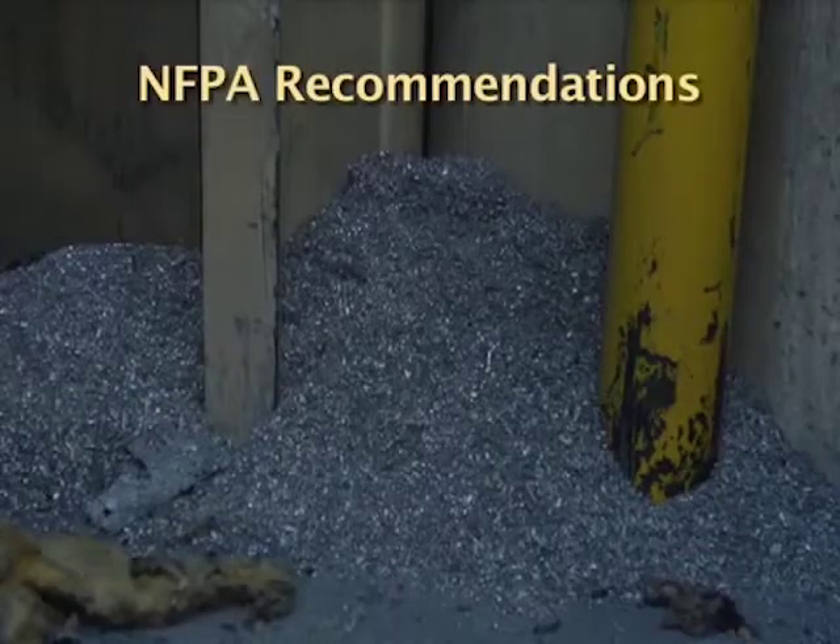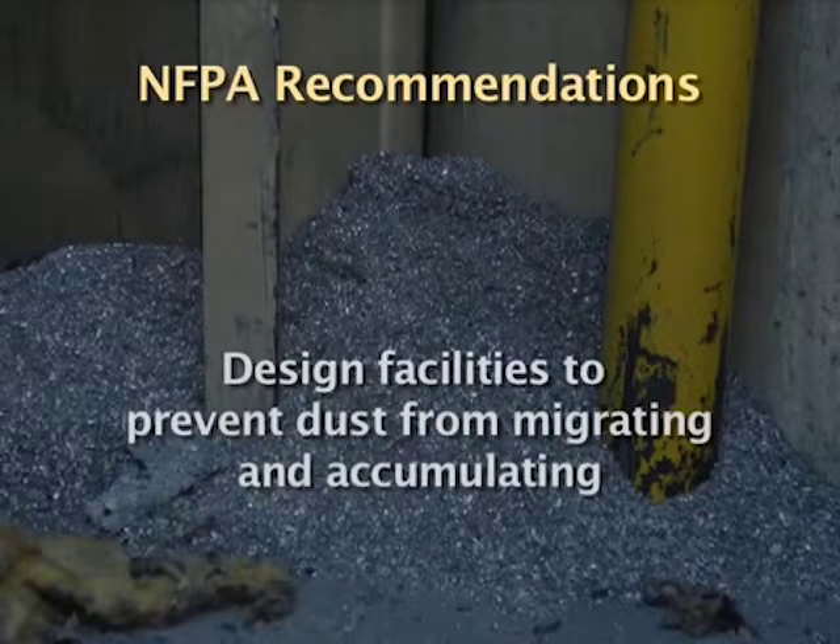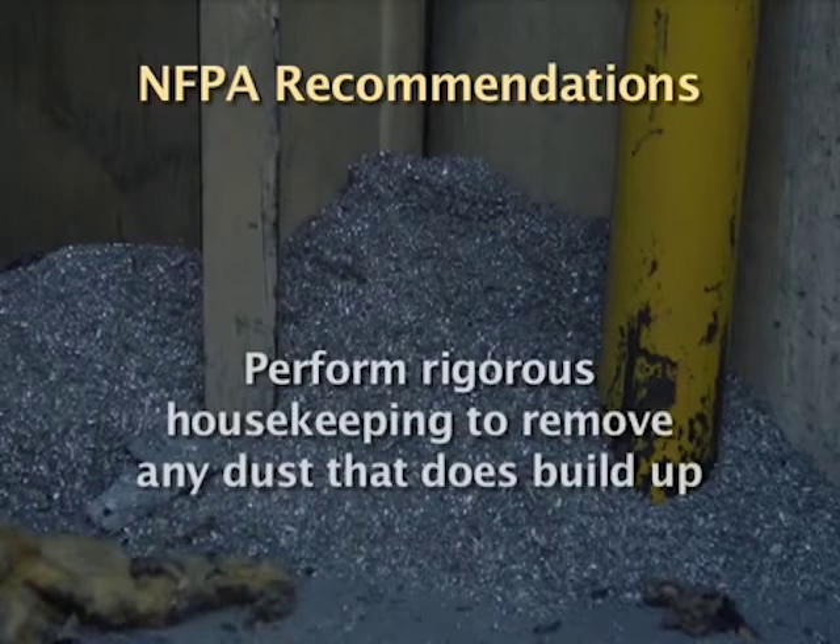The NFPA therefore recommends that companies control fugitive dust emissions, design facilities to prevent dust from migrating and accumulating, and perform rigorous housekeeping to remove any dust that does build up.